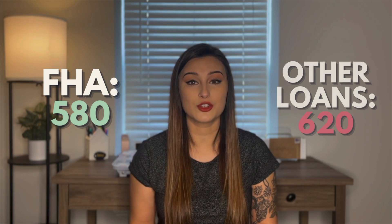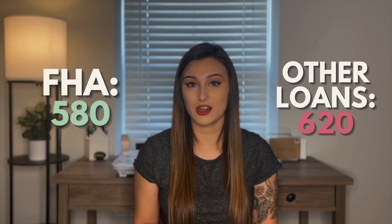One of the main benefits with FHA is that it has lower credit score requirements than other traditional loans. The minimum score for an FHA loan is typically about 580, while traditional mortgages typically require at least a 620. This makes it so much easier for first-time homebuyers that are just getting started with their credit, or if you've even had a hard time with your credit, to be able to own a home.